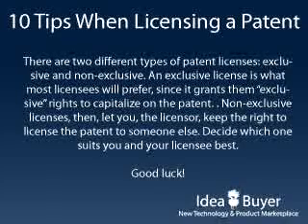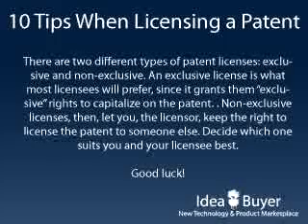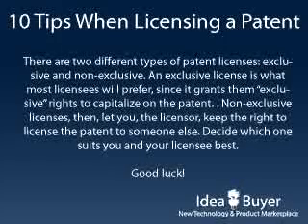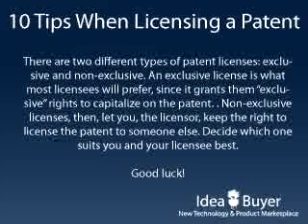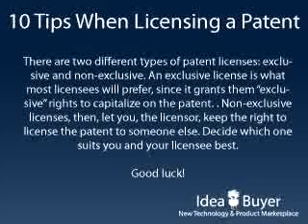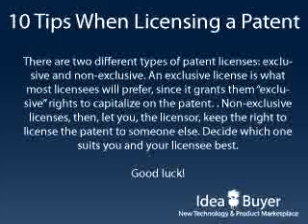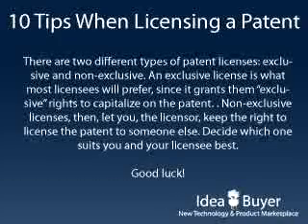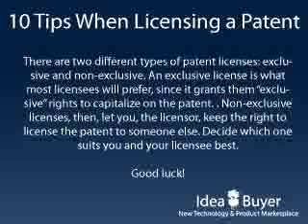There are two different types of patent licenses: exclusive and non-exclusive. An exclusive license is what most licensees will prefer, since it grants them exclusive rights to capitalize on the patent. Non-exclusive licenses let you, the licensor, keep the right to license the patent out to someone else. Decide which one suits you and your licensee best. Good luck!